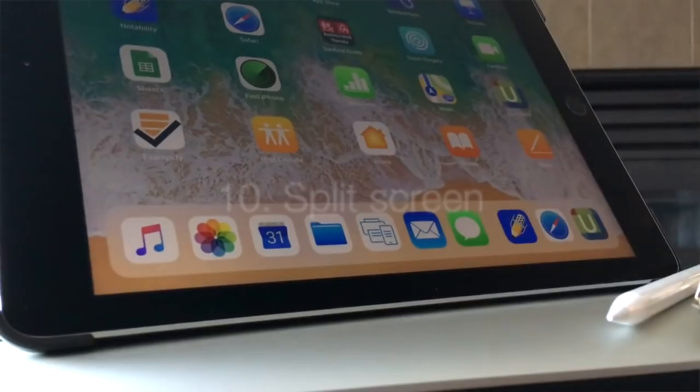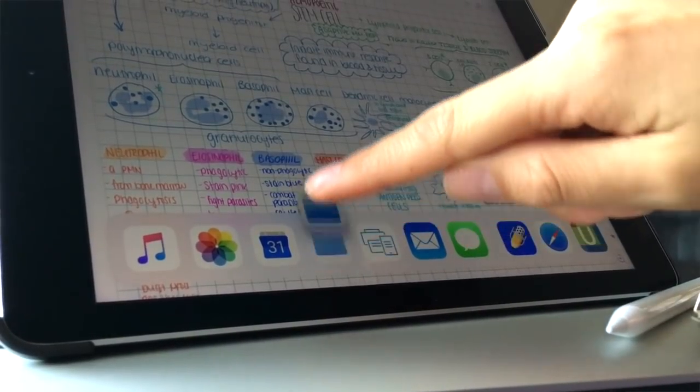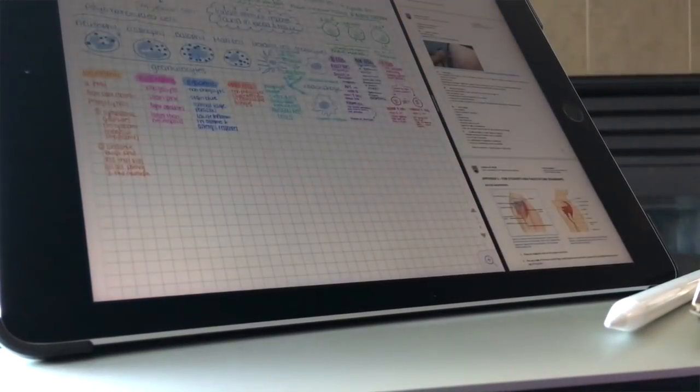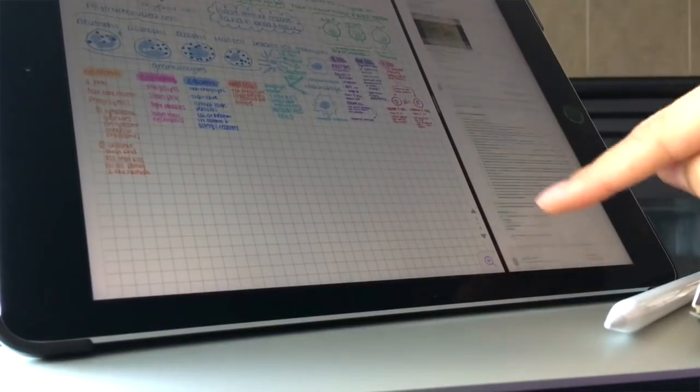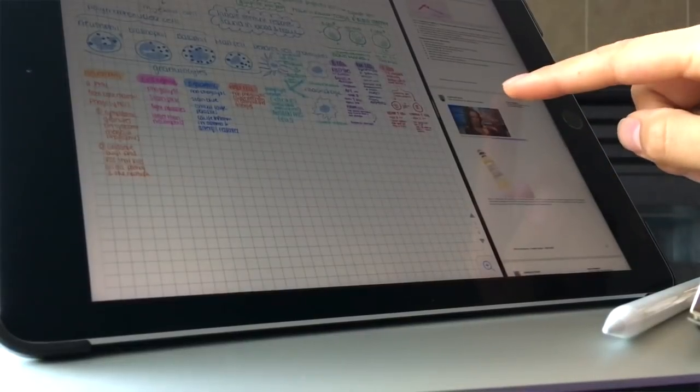The last really cool thing about the iPad is that you can do split screens. When I'm taking notes in the lecture theater, half my screen shows the pre-uploaded slides and the other half is my notes in Notability. This is amazing because if they switch the slide too fast, it's on your iPad so you can still reference it. For photos or figures, I like to screenshot them and drag them into Notability so I'm still handwriting my notes but can include the exact same lecture figures.